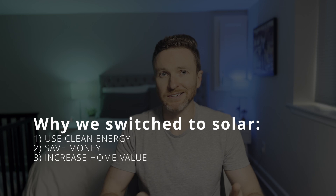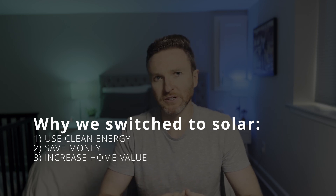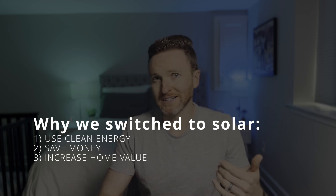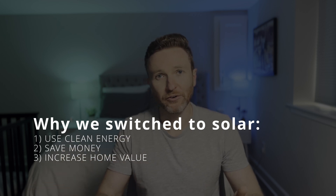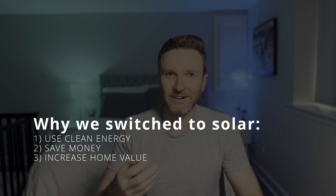We switched to solar for three reasons. First, solar is a clean energy source that doesn't produce greenhouse gas emissions. Second, solar can save money on energy bills over time. And third, though not a primary motivation, solar can increase a home's value by about 4% on average.